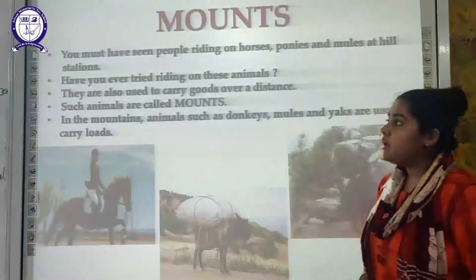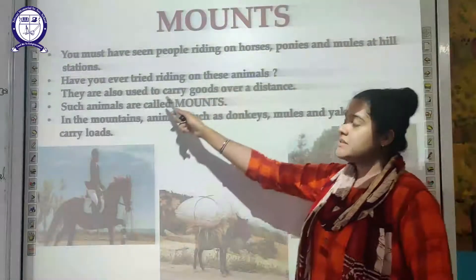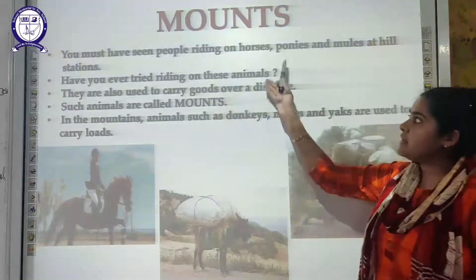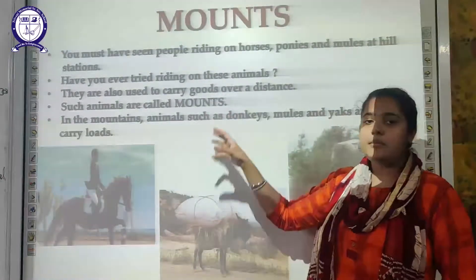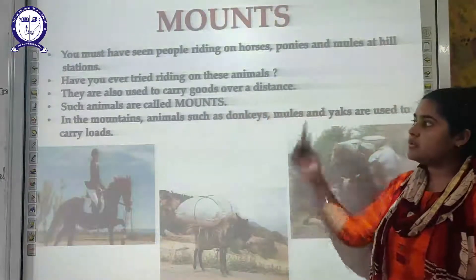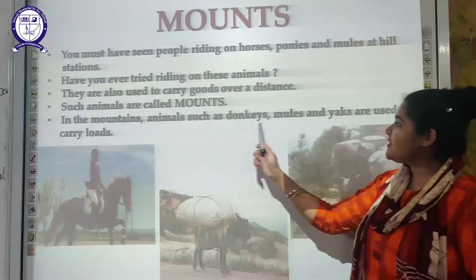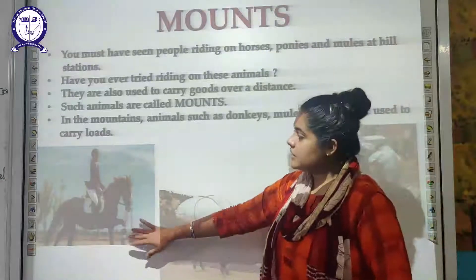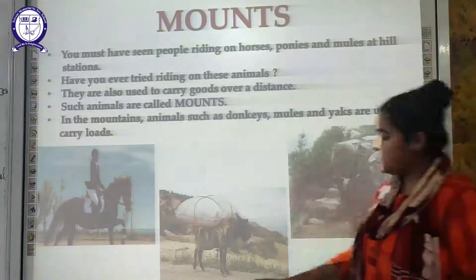Next are mules. You must have seen people riding on horses, ponies, and mules at hill stations. These animals are also used to carry goods over a distance. In the mountain region, animals such as donkeys, mules, and yaks are used to carry loads. As you can see here, a girl is riding a horse and you can see mules and yaks carrying loads in the mountain region.